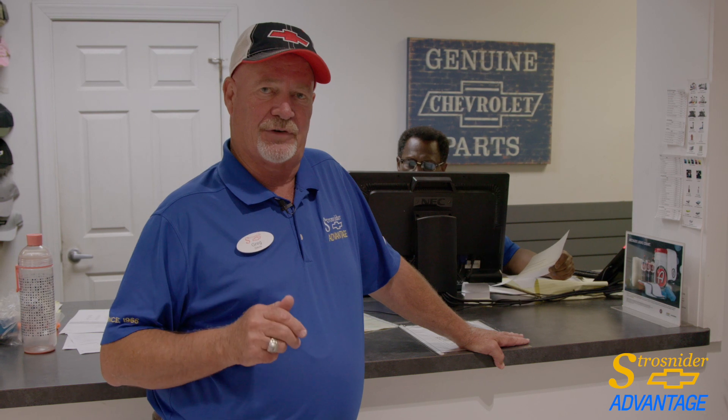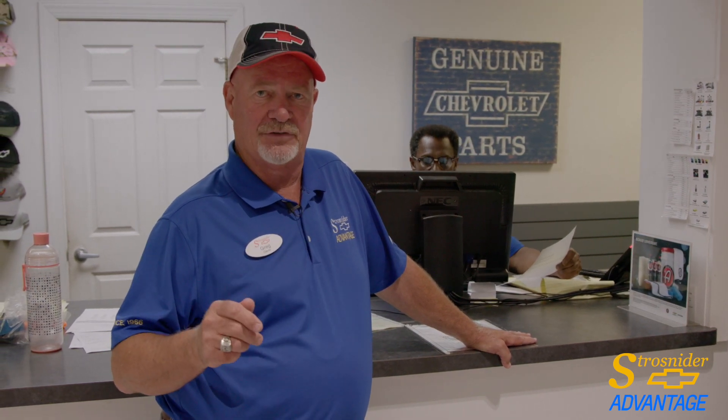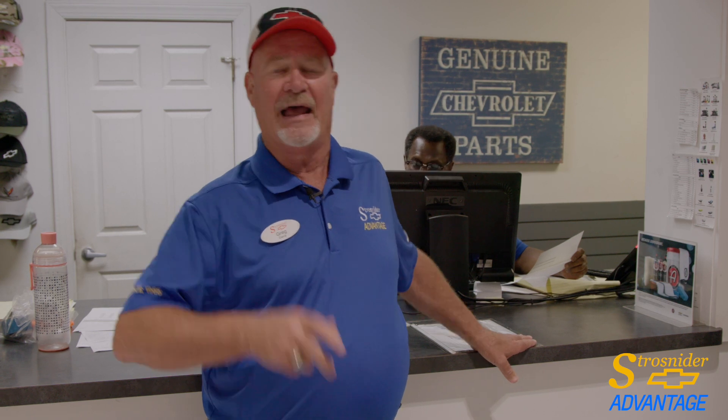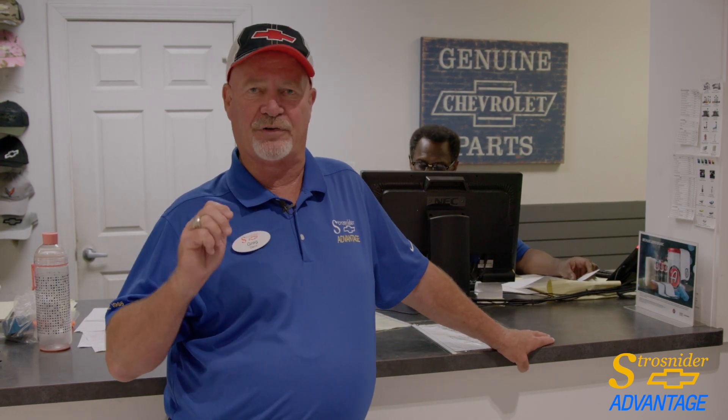When we're out in the service department, one of the most common questions we get is: what part should I use? Why do I have to replace that part? Why am I needing to replace it with the GM certified part? And will it cost more to do that?